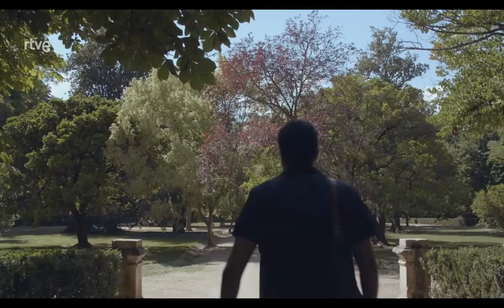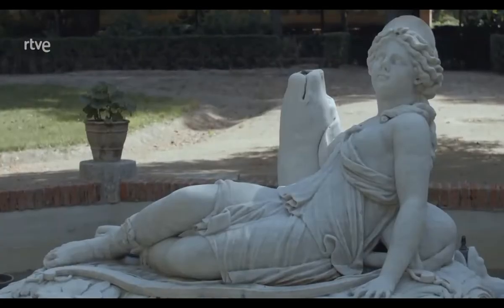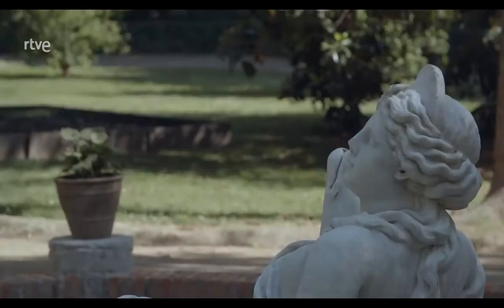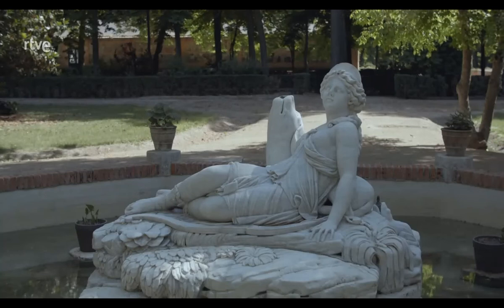No podía faltar en este jardín de la isla de Aranjuez la figura de Diana, la famosa figura muy propia del Renacimiento. Sin embargo, esta que tenemos aquí es una figura del siglo XVIII. Era la diosa de la caza, y a la mayoría de los monarcas de entonces les interesaba cazar, incluido Felipe II, pero también a sus hijas, a las infantas, que les encantaba corretear por ahí con la ballesta en la mano en busca de venados.